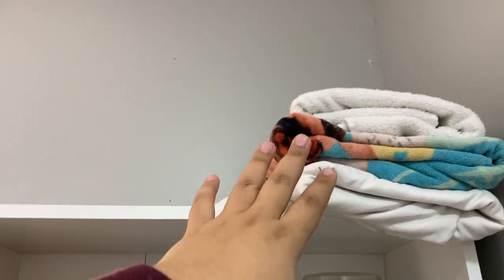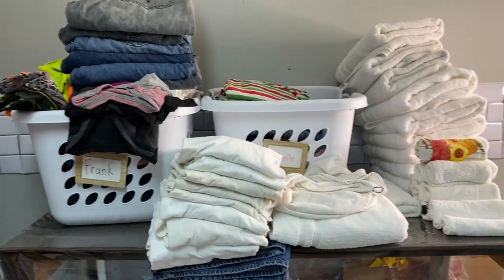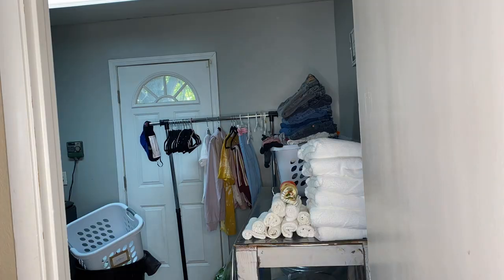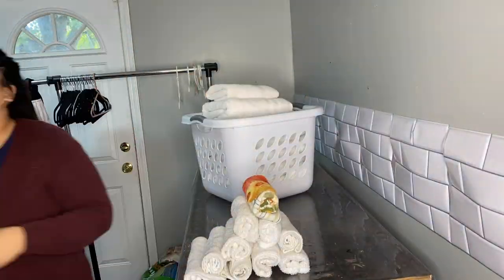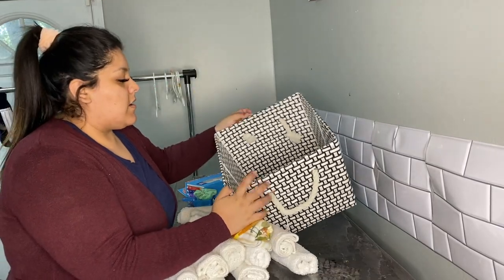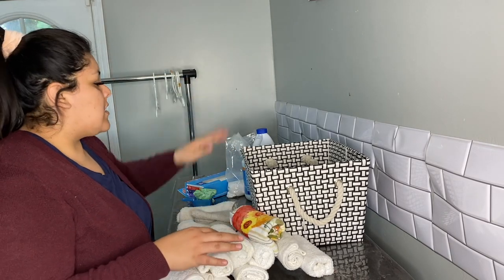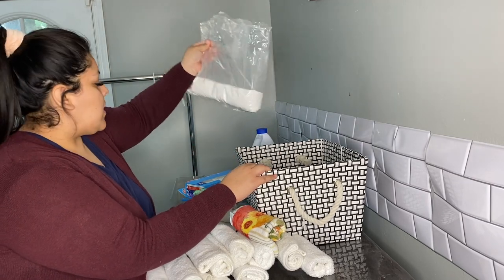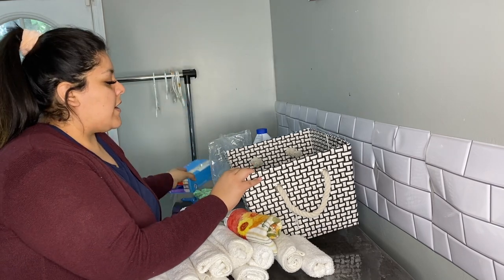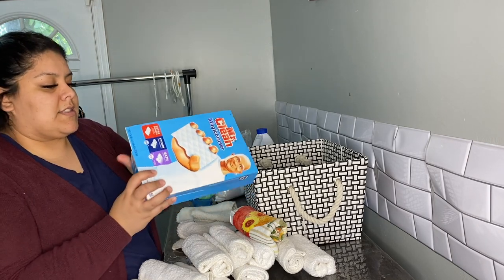I usually put my towels up here on the shelf, but I have to dust it off and refill all this stuff. I have a little basket here, right on my little bookshelf. I put the Clorox in here, and when I have extra OxyClean I put it in here as well. I had my Mr. Clean Magic Erasers in here, but I'm actually looking for a little jar where I could put all the Mr. Clean stuff because this whole box is just not it.